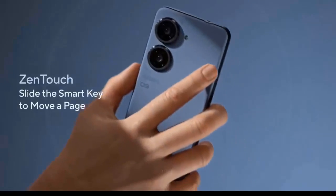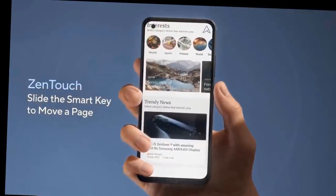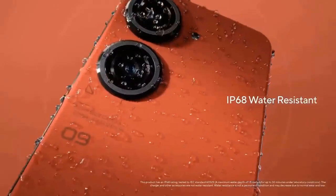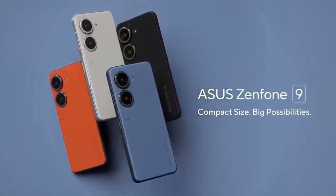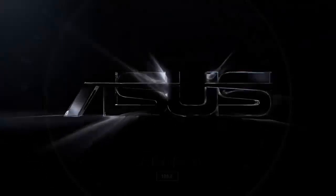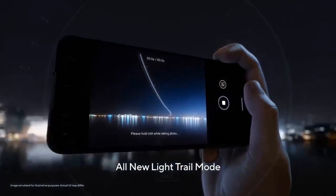Asus also shows off a couple of accessories in the video: a smart backpack mount that might also feature a power pack, and a Konek phone case that has a kickstand built in as well as a card holder. No details are available yet on how much either of these will cost.